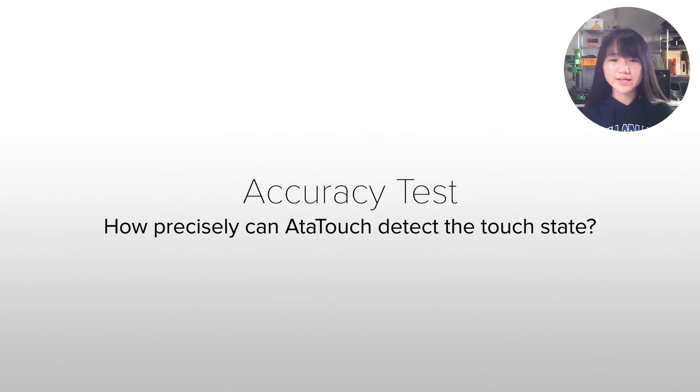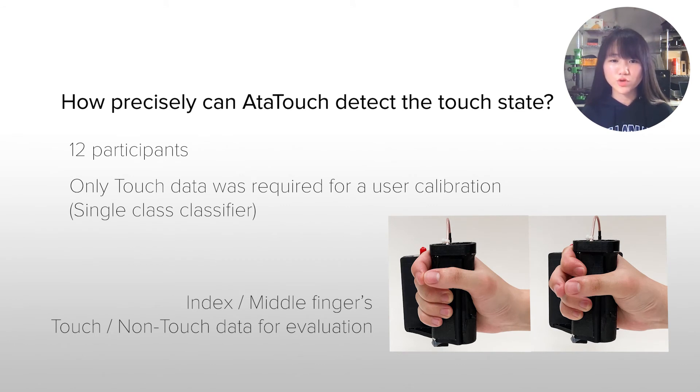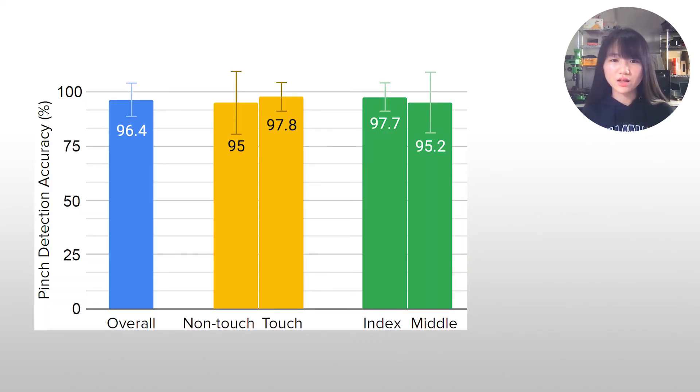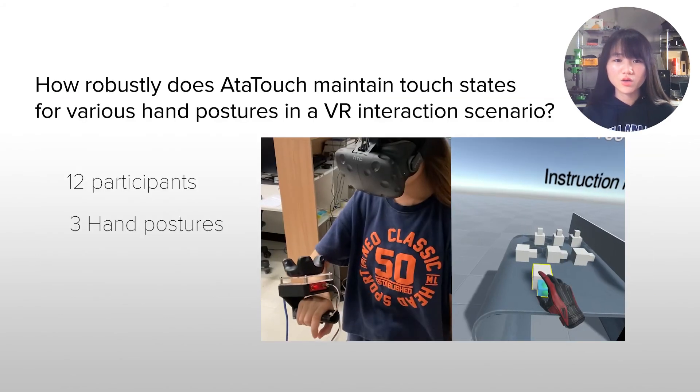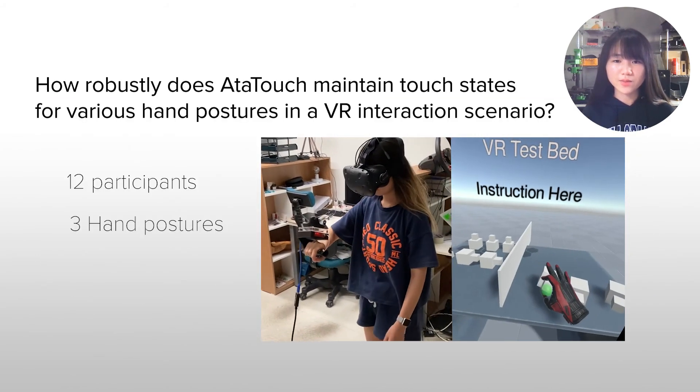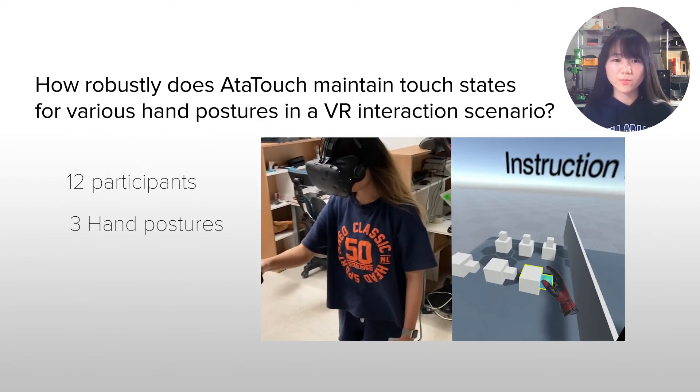We evaluated how precisely AtaTouch can detect the touch state of pinching fingers. We collected only touch data for user calibration and used a one-class classification algorithm to detect touch states. The evaluation was done for index and middle fingers. AtaTouch could detect touch and non-touch states of 5 mm interval changes with 96% accuracy. We also evaluated AtaTouch with a VR interaction scenario to move virtual blocks using a pinch gesture, asking participants to move blocks with three different hand postures.